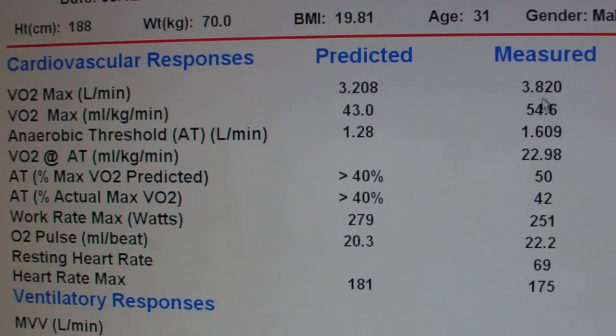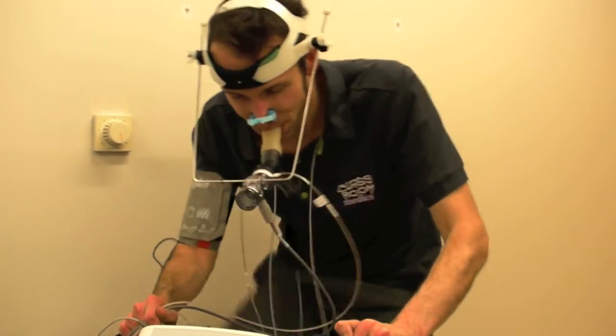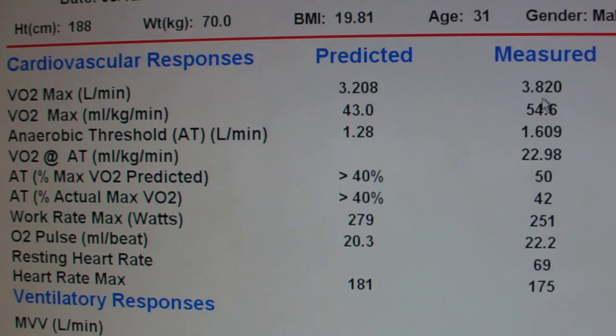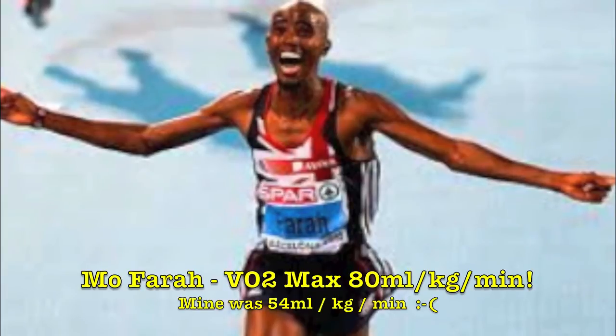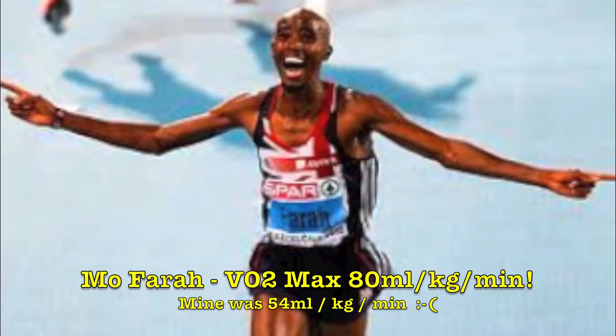The test collected lots of different results, and the main result we're looking at is the top line where it says VO2 max in litres per minute. It predicted I would have a VO2 max of 3.208 litres per minute, but I actually got a value of 3.82 litres per minute. This means at the end of the test when I was cycling really hard, I was using 3.82 litres of oxygen per minute. To be a really good endurance athlete, you want this value to be as high as possible so your body can use as much oxygen as possible to keep you going.